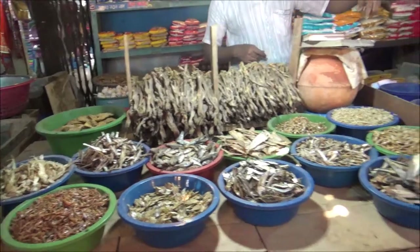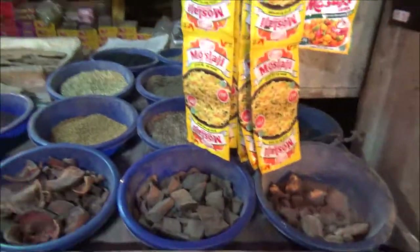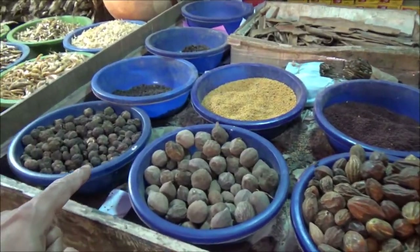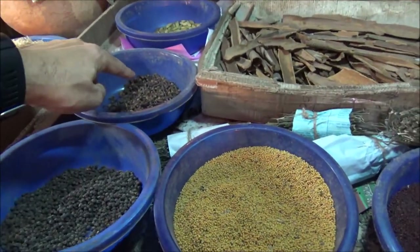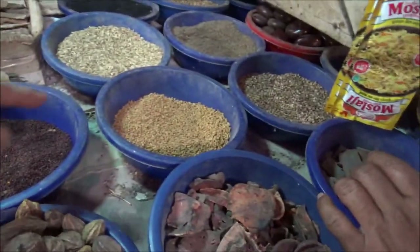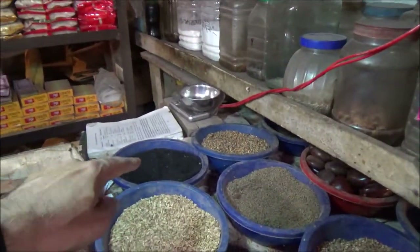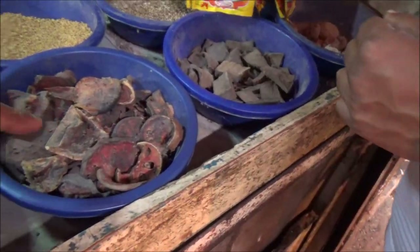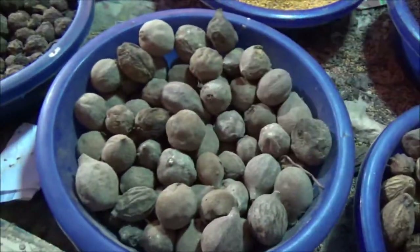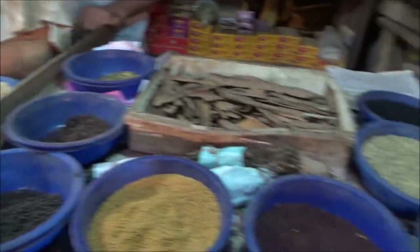We have some dry fish — lots of different types — and I can see lots of flies too. Here are different types of spices: I can recognize some of them — black pepper, cloves, cardamom, cumin, black seed, mustard seed. And this looks like dried lemon. Then we've got dried fish over there.